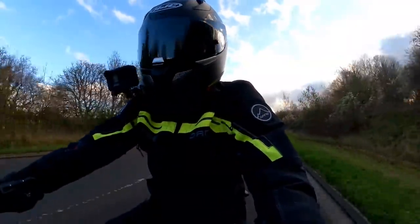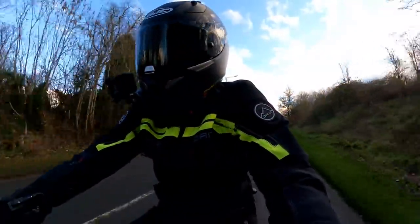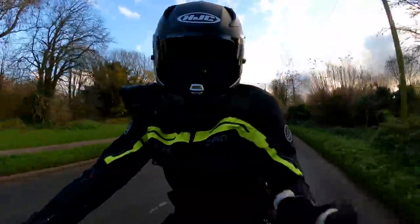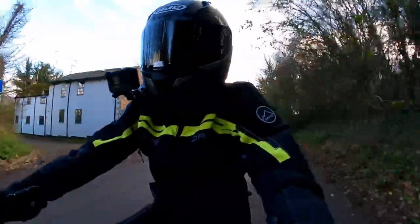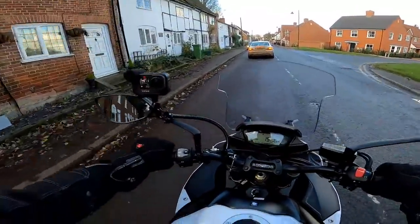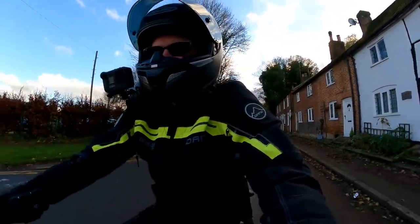Next up, number 4 on the list. This isn't particular to the GSX-S 1000F but in fact to all 4-cylinder machines. I don't own a 4-cylinder bike myself, so it always feels novel to me whenever I ride one. And that is just the smoothness of the engine. This engine is derived from a GSX-R engine from around 2005 to 2008. It's super powerful — puts out something like 147 brake horsepower — but because it is a 4-cylinder machine, it is really, really smooth. I absolutely love that about the bike.